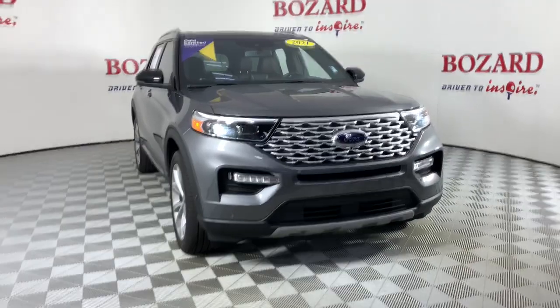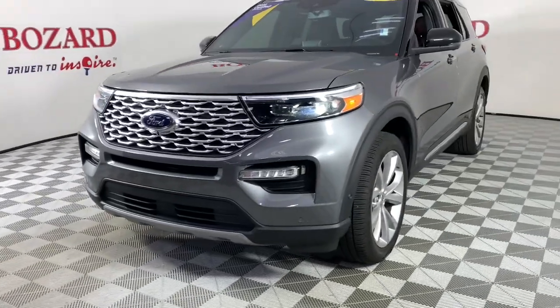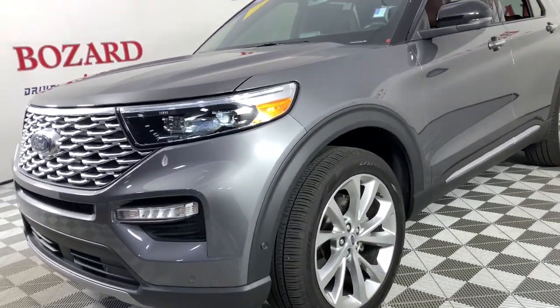Get into a car with value. 2021 Ford Explorer, with less than 15,000 miles on the odometer — this vehicle provides excellent value.